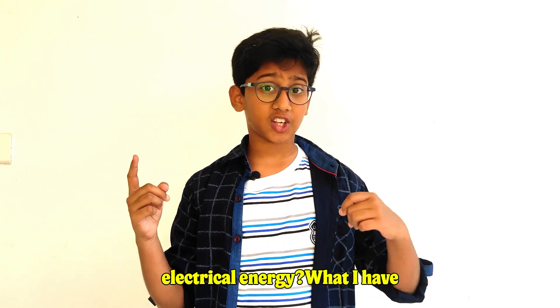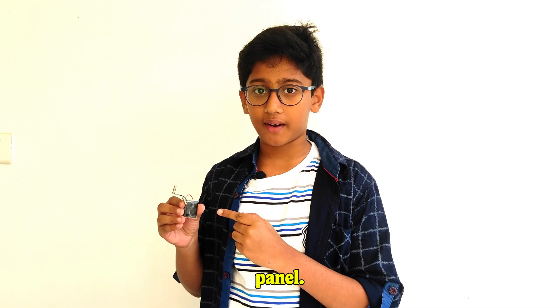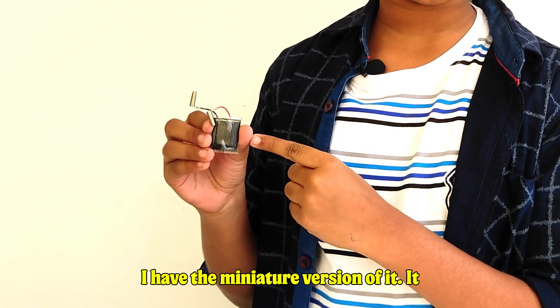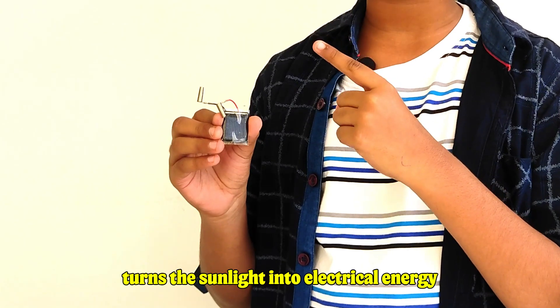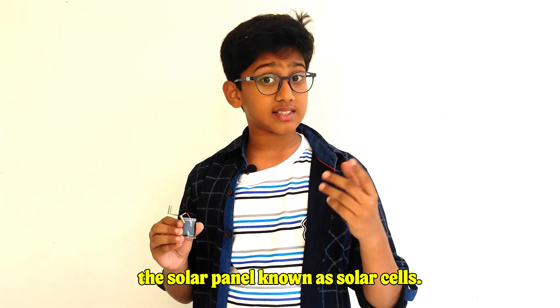Now how do we turn sunlight into electrical energy? What I have here in my hand is known as a solar panel — I have the miniature version of it. It turns the sunlight into electrical energy through small devices present inside the solar panel, known as solar cells.